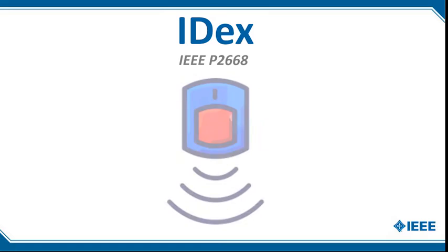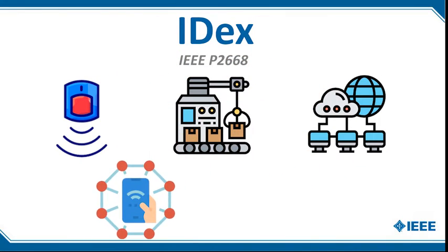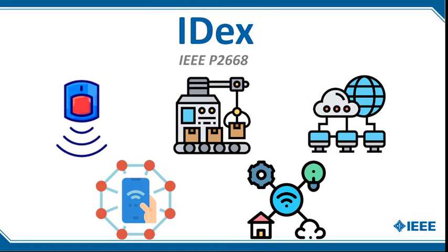For example, a sensor, a machine, a network, a smart application, and an entire system are all able to be evaluated using IDEX.